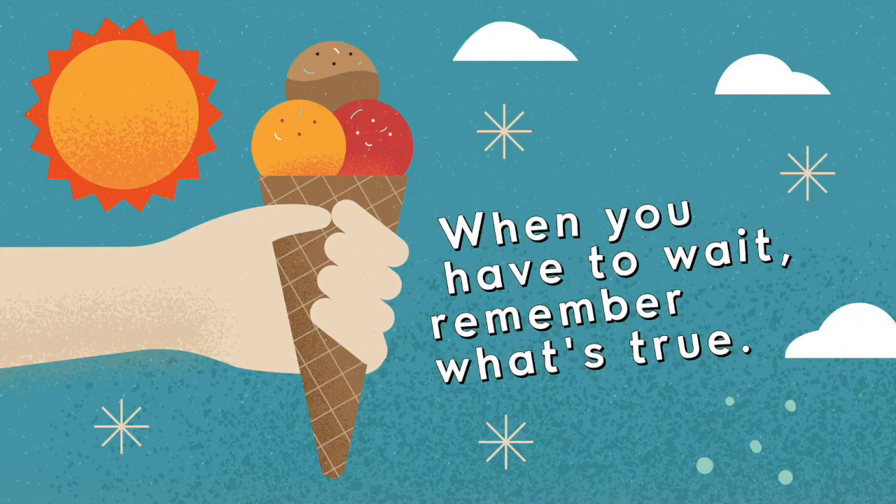Waiting can actually sometimes make things even better. Like cupcakes? If you take them out of the oven a little too early, you don't really get cupcakes — you get this ooey gooey mess. And waiting well is hard, but remember, you don't have to do it on your own. When we follow Jesus, God sends us the Holy Spirit, and patience is actually a gift from God's Spirit. Our big idea today is: when you have to wait, remember what's true. Are those real? Yeah. Bye everyone — we'll see you next time on Central Kids TV. They smell real. They're real. We'll see you next time on Central Kids TV.